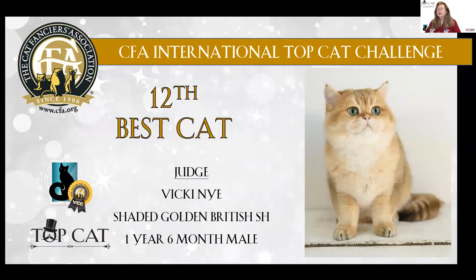12th best Almost Famous is this beautifully colored golden British Shorthair. Wonderful warm tones to that color, evenness to the color, incredible head shape, lovely expression to the eyes and size, and their rounded broad head. 12th best cat.